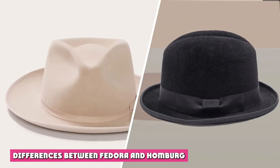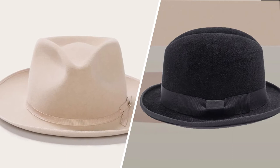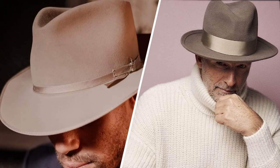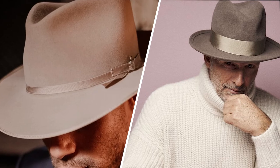Differences between Fedora and Homburg. Definition: Fedora is a hat with an indented crown and a soft brim, creased on the crown and pinched near the front on both sides. On the other hand, Homburg is a hat characterized by a single dent, commonly referred to as the gutter crown, running down to the center of the crown.